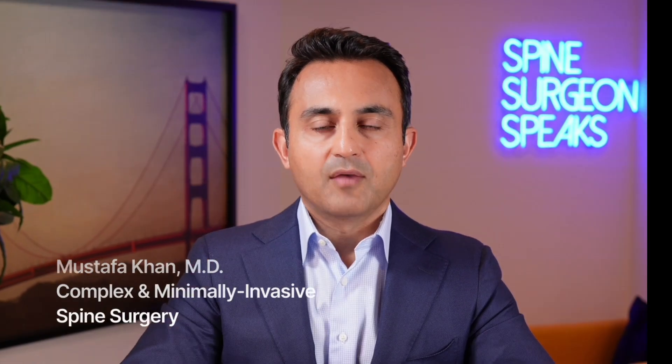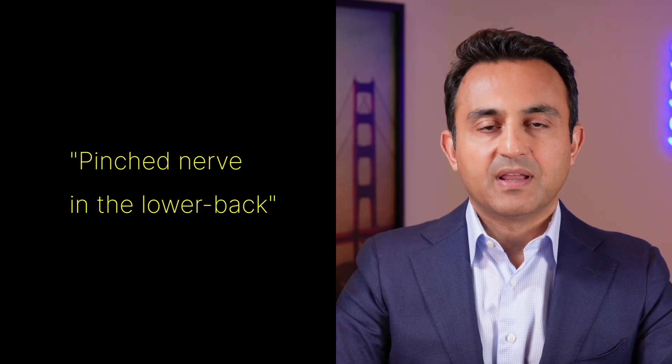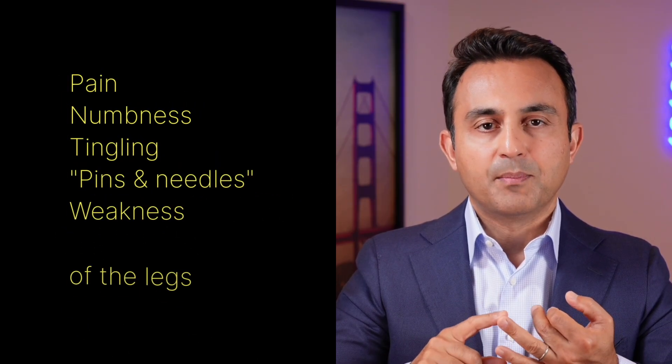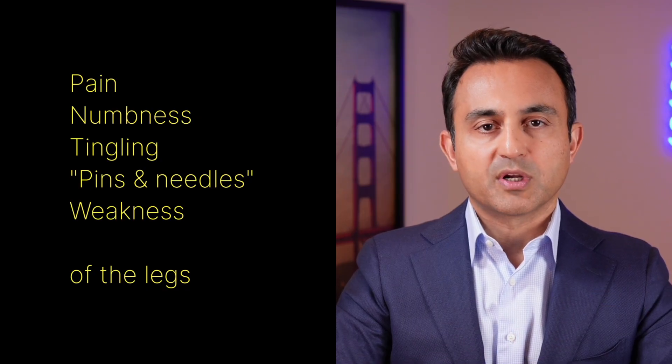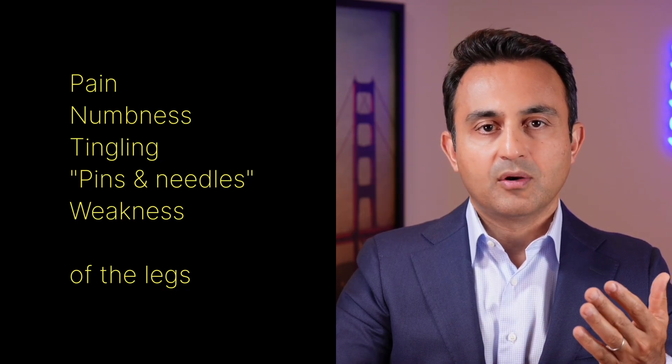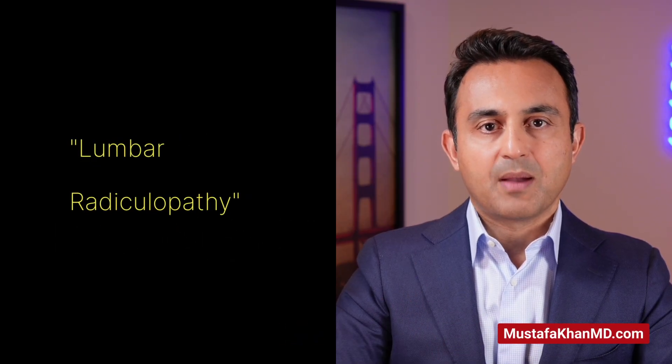Hi, this is Dr. Mustafa Khan. I'm a board-certified orthopedic spine surgeon. If you have a pinched or irritated nerve in your lower back, you can develop a pattern of pain, numbness, tingling, pins and needles, and even weakness of the lower extremity. You may have one or all of these symptoms. This condition is known as lumbar radiculopathy.